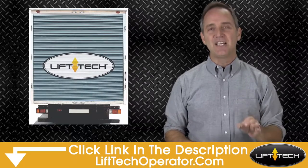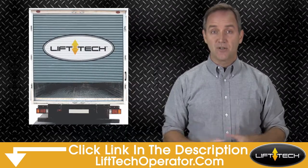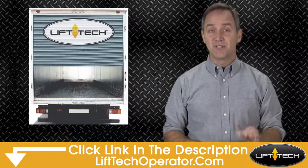Come check out Liftec by clicking on the link in the description and learn how it virtually stopped cargo truck roll-up door theft for some fleets like yours.